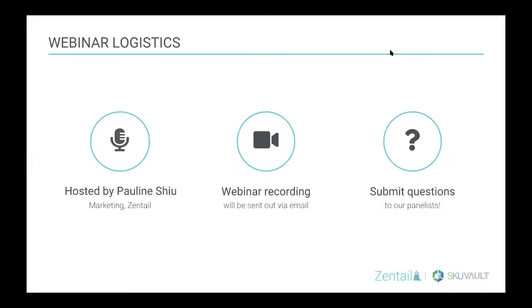Real quick, we'll run through some housekeeping. My name is Pauline and I'm here on the Zentail team handling marketing. We are recording this webinar. We aim for it to be about 45 minutes, including the Q&A session at the end. Depending on how you access this webinar, the tools could be at the top or bottom of your screen. Please be sure to submit your questions — we'll be handling them at the end.